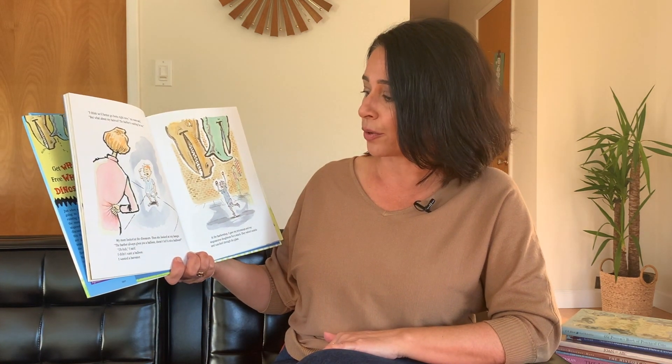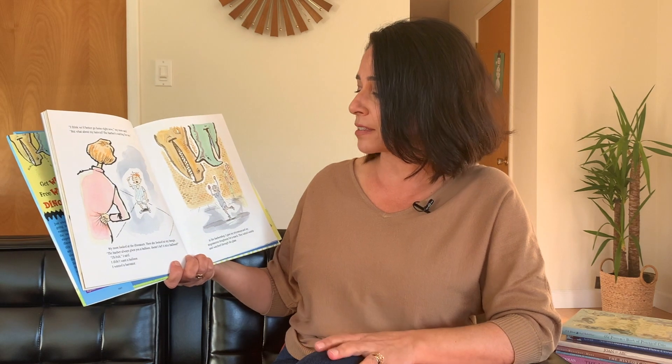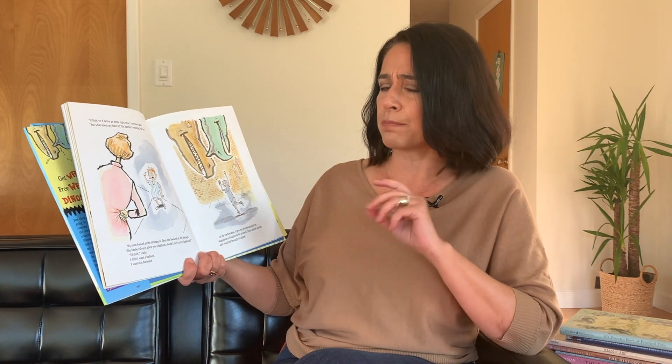I think we'd better go home right now, my mom said. But what about my haircut, I said. The barber's waiting for me. My mom looked at the dinosaurs, then she looked at my bangs. The barber always gives you a balloon, doesn't he? A nice balloon? Uh-huh, I said. I didn't want a balloon. I wanted a barasaur.